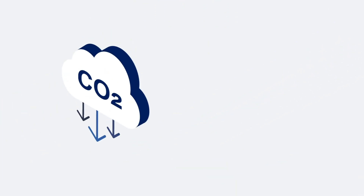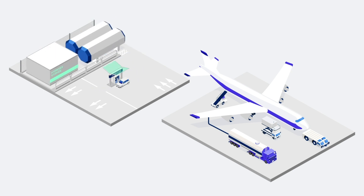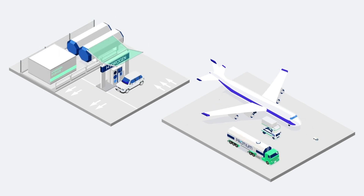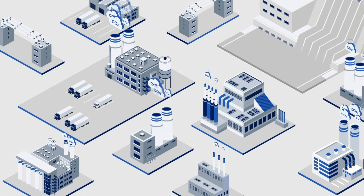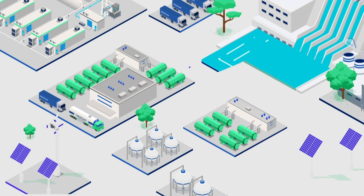We're helping companies to decarbonise and meet their sustainability targets by creating tailored solutions to seamlessly integrate green hydrogen infrastructure into existing operations. A transition to green hydrogen will dramatically improve the environment, reducing CO2 emissions and providing a better, greener future.